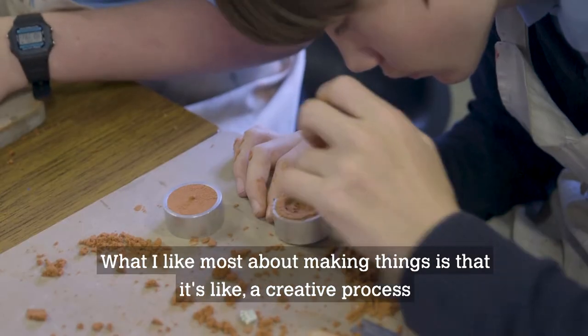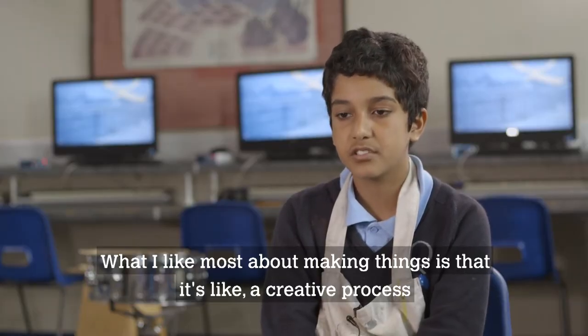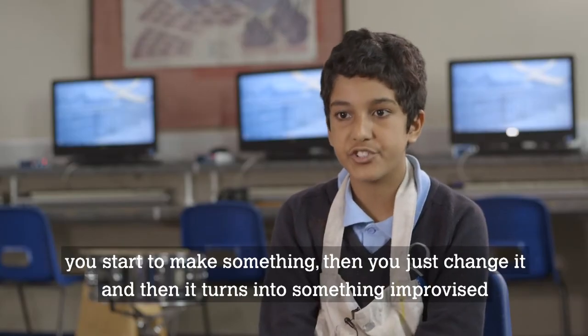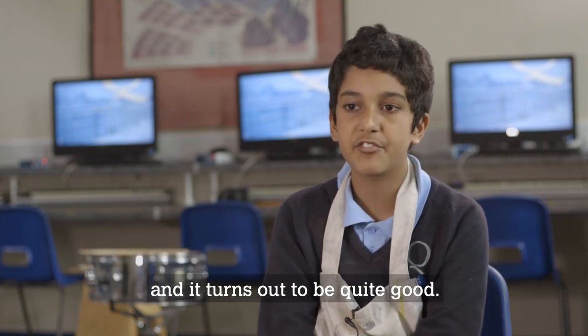What I like most about making things is it's like a creative process. You don't really know what you're making at first. You start to make something, then you just change it and then it turns into something improvised and it turns out to be quite good.